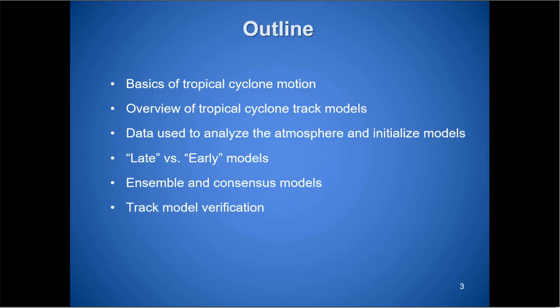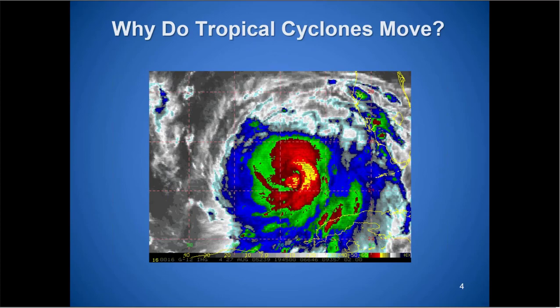We're going to go through a reminder of how tropical cyclone motion works, a list of the track models we use, and the data incorporated into these models — what they use to actually simulate what's going to happen with these storms. I'll describe what late and early models are, show some ensemble consensus models, and go through the model verification overview.